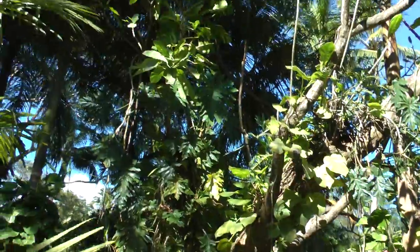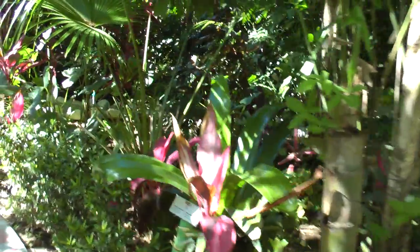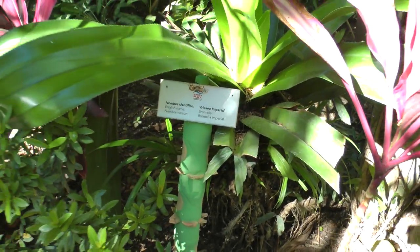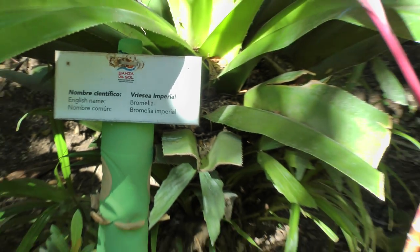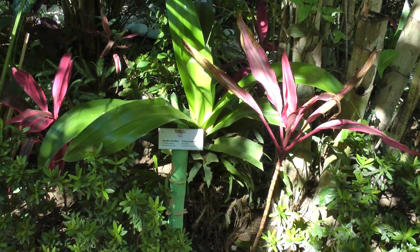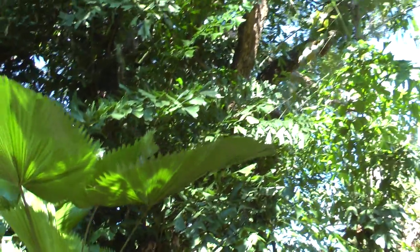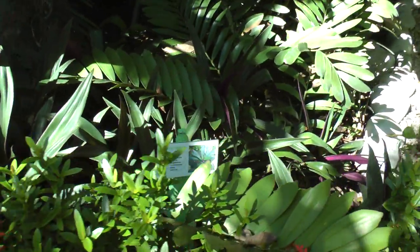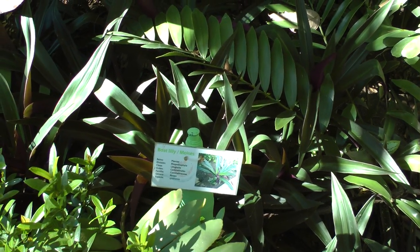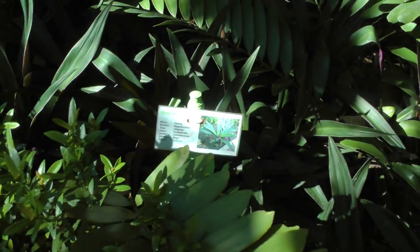More of the foliage. Let's see how these vines wrap all the way around. It says this is a bromelium. Let's see how lush this stuff is here. This is a boat lily.